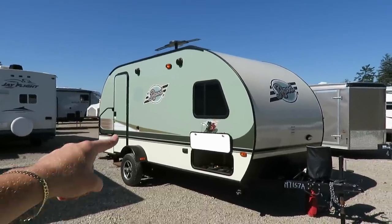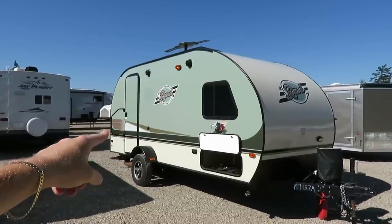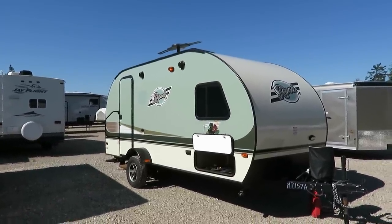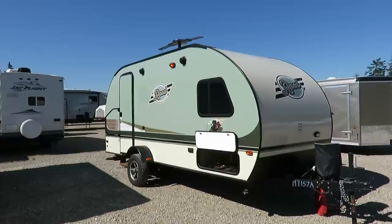They had the tow capacity to do it. This is only 2,600 and what, 10 or 15 pounds. Super, super lightweight — a great little couples camper if you're going to do some jet setting around.